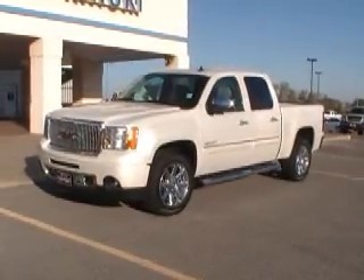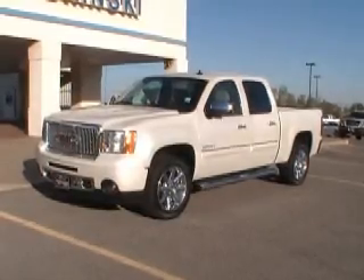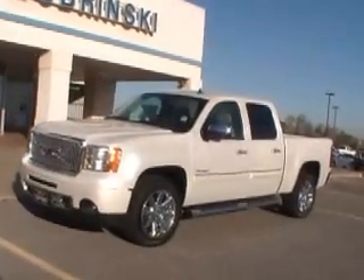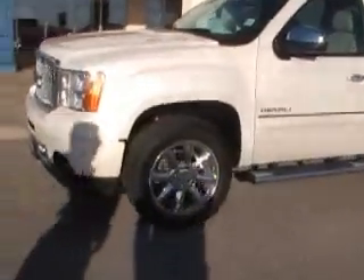As you can see, looking at this truck, it's a white diamond in color. When you look at the truck, as we come around in just a few moments, you'll be able to see all the nice chrome features. You've got your nice chrome grille, your nice chrome wheels, 6-inch tubular steps, chrome mirror caps, and chrome door handles.